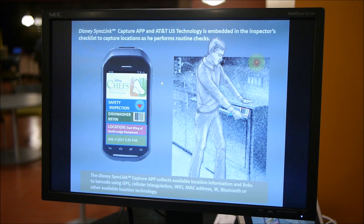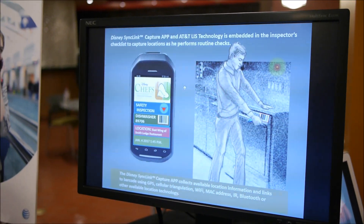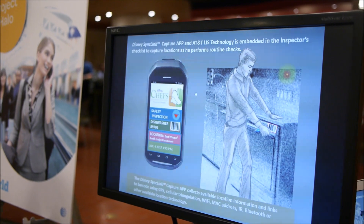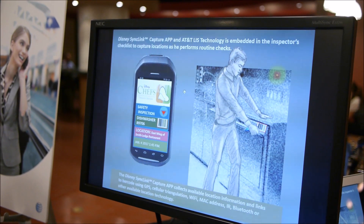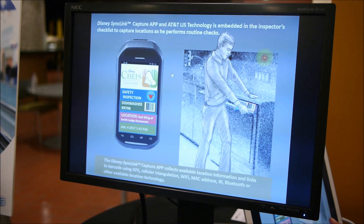What we're using here now is an AT&T Labs project called Air Graffiti, and that actually binds content with location. So you're combining granularity of location with content granularity of a particular piece of equipment.